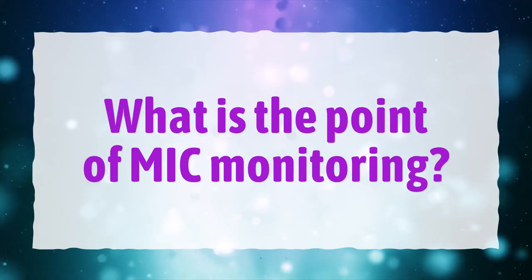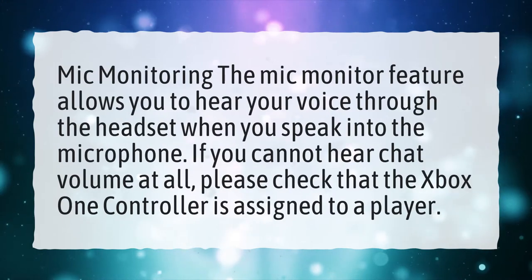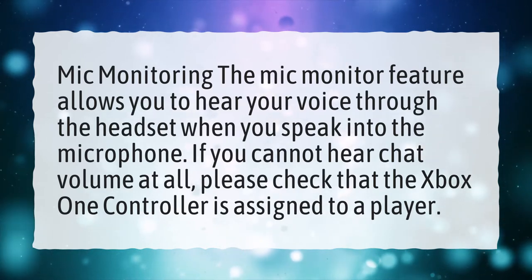What is the point of mic monitoring? The mic monitor feature allows you to hear your voice through the headset when you speak into the microphone.